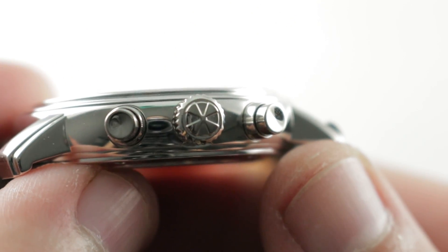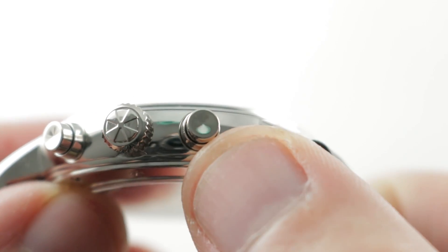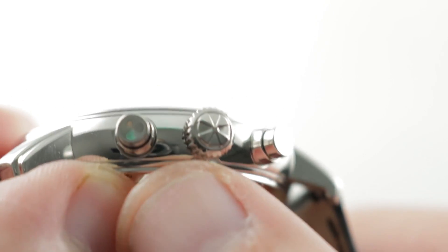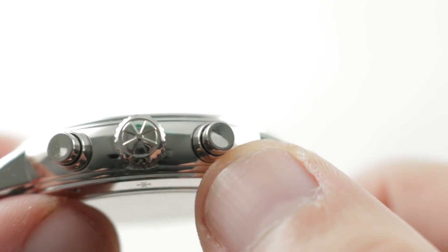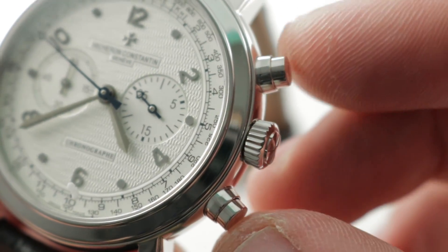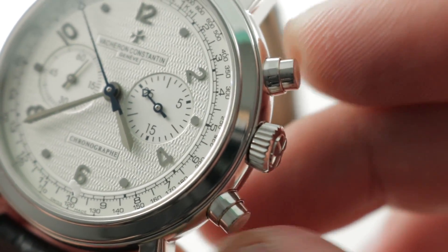On the crown side, another Maltese cross — this one in the image of a propeller. I appreciate that Vacheron went to the mat with the details here, as the pushers themselves both have concave surfaces on their outer faces. There's also a shouldering for these two pushers to give them a little bit more protection against shearing as well as more visual muscle.